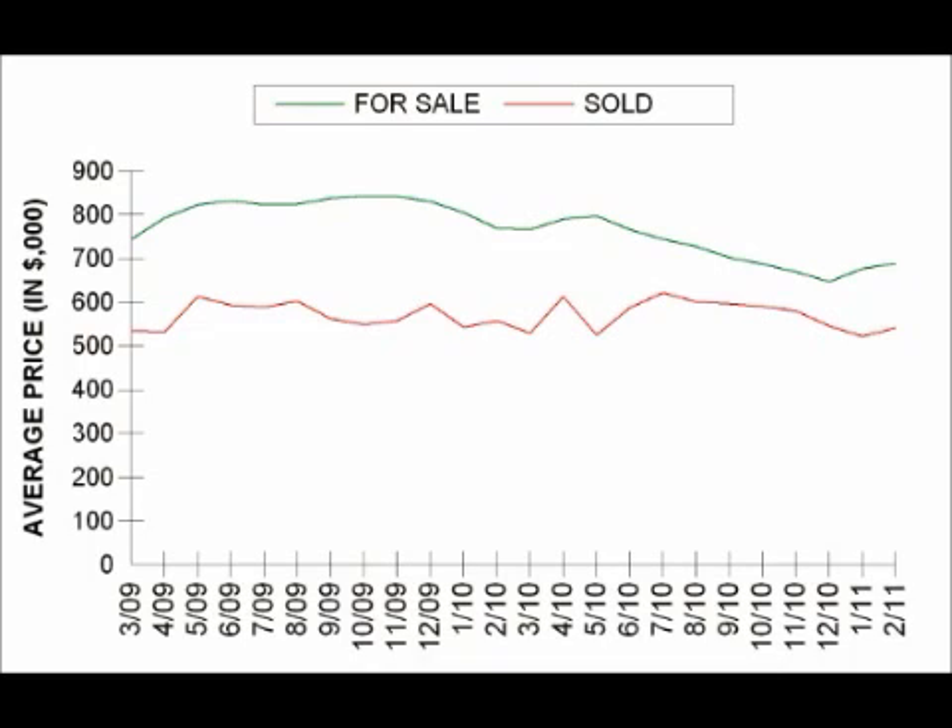So what does this all mean? We have high inventory or supply — this is good for buyers. We have a low number of sales or demand, which puts downward pressure on prices and will tend to make some sellers more worried or desperate to sell — this is also good for buyers. We have low prices, obviously good for buyers. We have sellers who are being more realistic — good for buyers. And best of all, interest rates are still very low. So you tell me, do you think it's a buyer's or a seller's market?